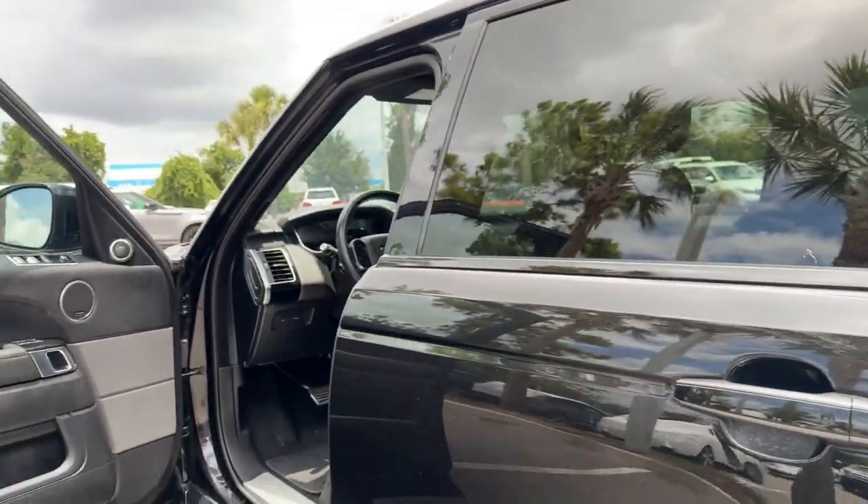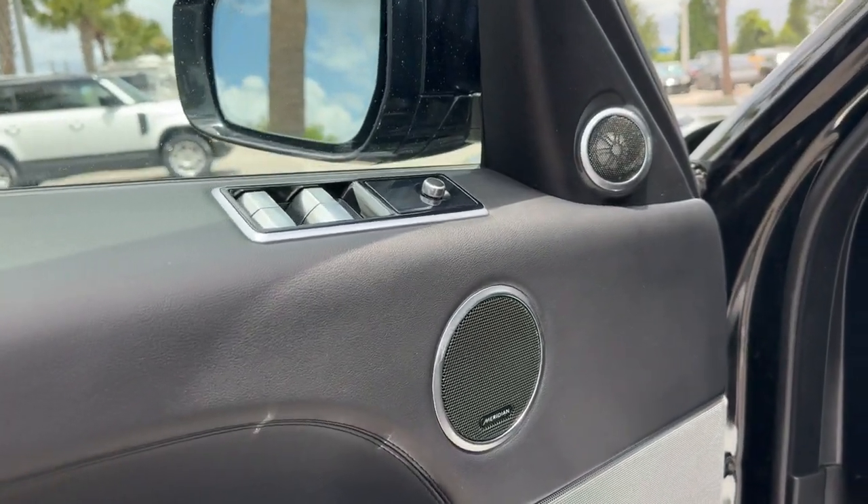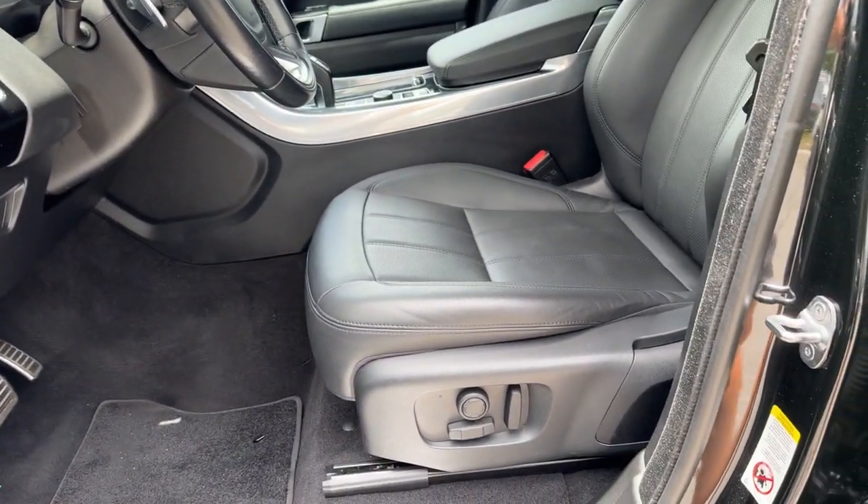Life is short, drive it well. Get into this exceptional Range Rover Sport — come in for a road test. Our team will make it the best part of your day.